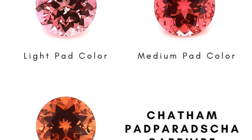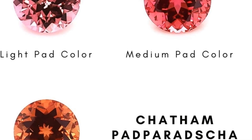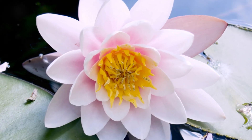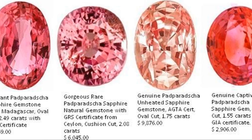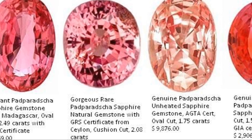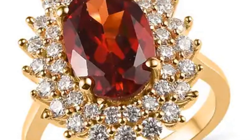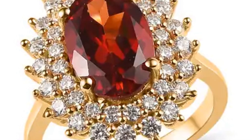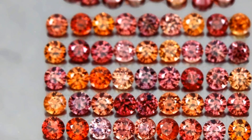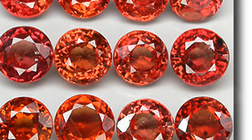The term Padparadscha is derived from the Sinhalese word for aquatic lotus blossom, which shares the same captivating pinkish orange hue. Just like the lotus, the beauty of these sapphires unfolds gradually, revealing their true charm only upon closer examination. Finding a true Padparadscha sapphire is no easy task — the precise blend of pink and orange can vary and opinions often differ on what constitutes the perfect Padparadscha hue. But when that perfect balance is struck, the resulting gemstone is nothing short of spectacular. Each stone is a masterpiece, encapsulating the warmth of a sunset and the allure of a lotus blossom.